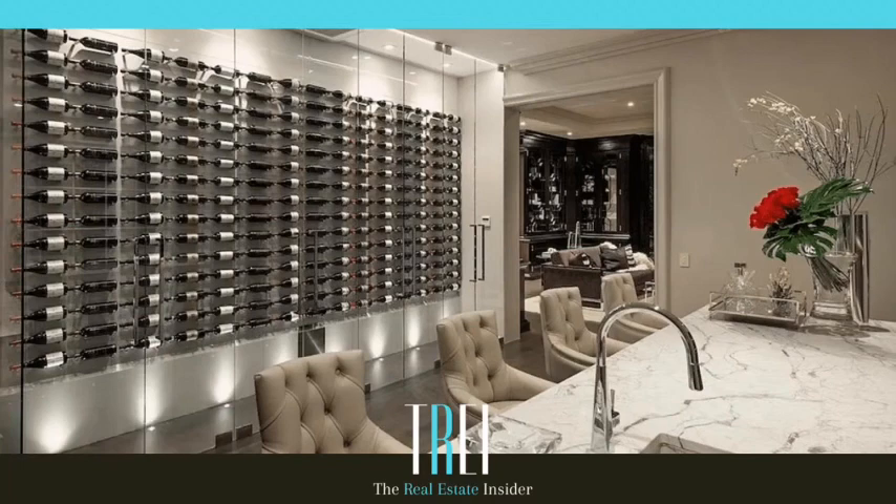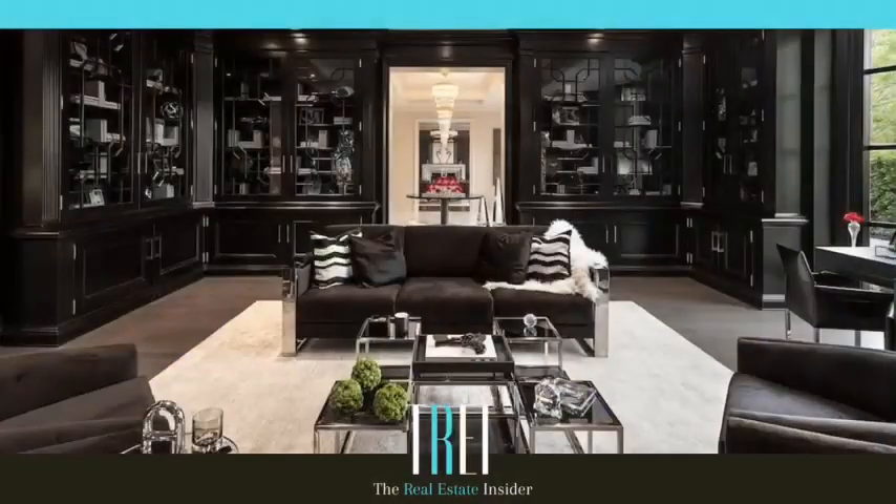I don't even know what this is — is this the kitchen? Look at this wine display. That's a lot, that's beautiful. It wouldn't look that great if it was all different types of wine bottles. I'm guessing it's staged because all the bottles look the same. I really love the dark colors, the black, and the light rug sets it off. I don't necessarily love the black and white pillow — it almost makes me think of a zebra. There's a little splash of red with that flower on the right and some big green balls on the table.